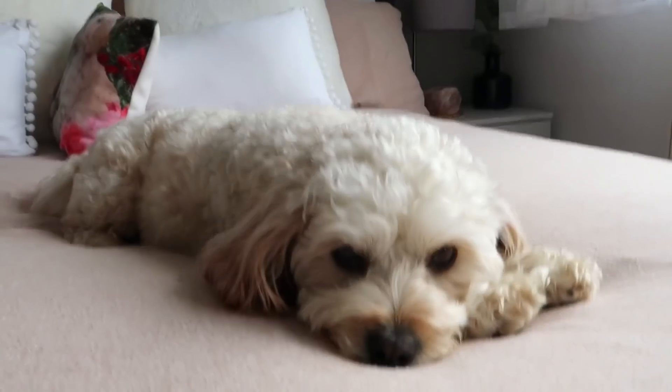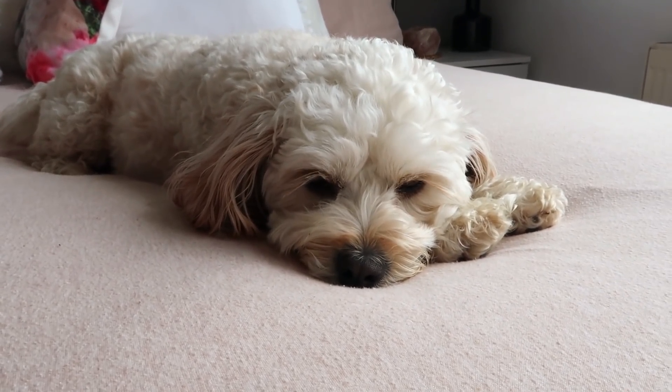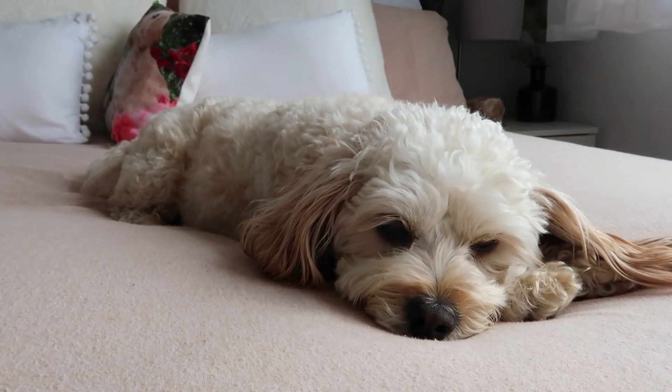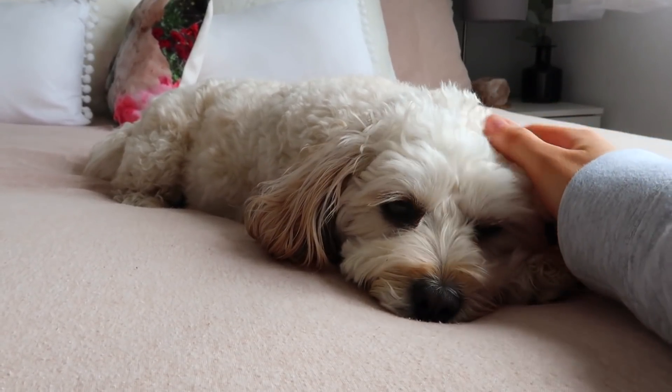Someone commented on a vlog recently saying why don't you show your dog much anymore? Honestly, I thought you guys may be bored of seeing the dog. Maybe I thought wrong, but here she is. Let's have a little catch up with Sunny. She had a little bit of an ear infection recently but the vet gave her some medicine and her ears are all fine now.